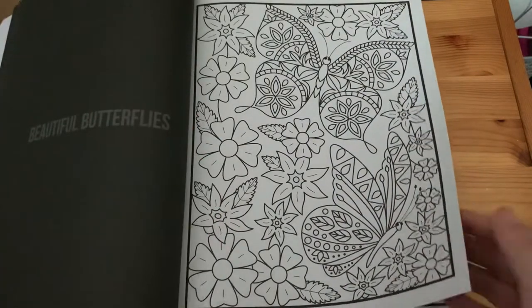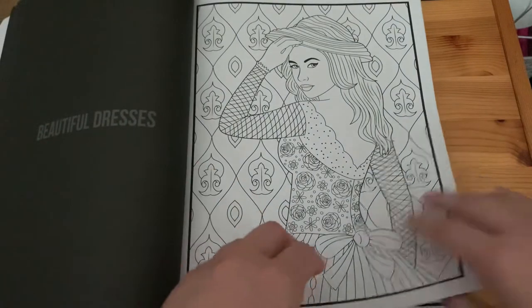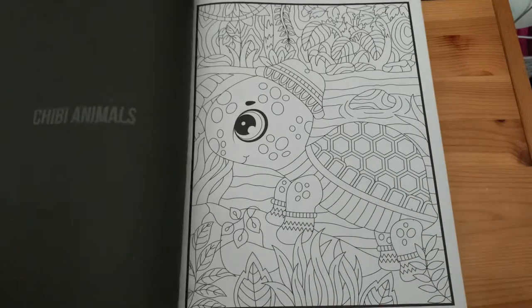Next we have 'Beautiful Butterflies', more 'Beautiful Butterflies', 'Beautiful Dresses', and 'Chibi Animals'.